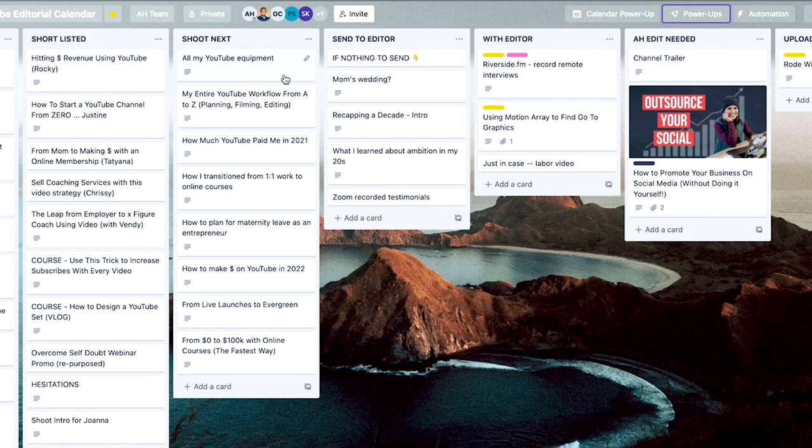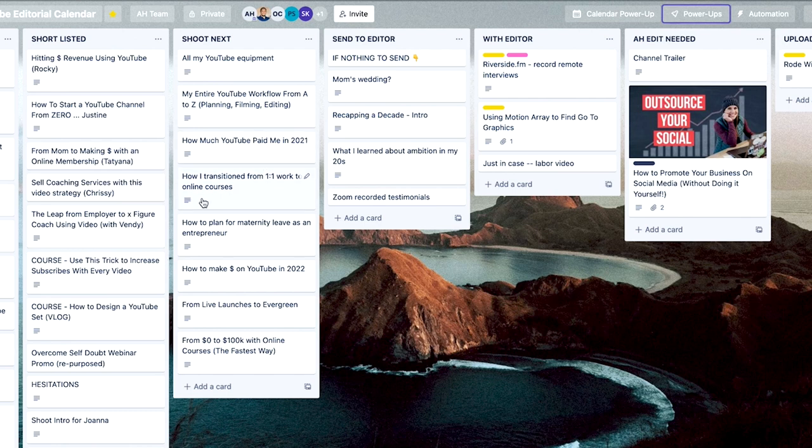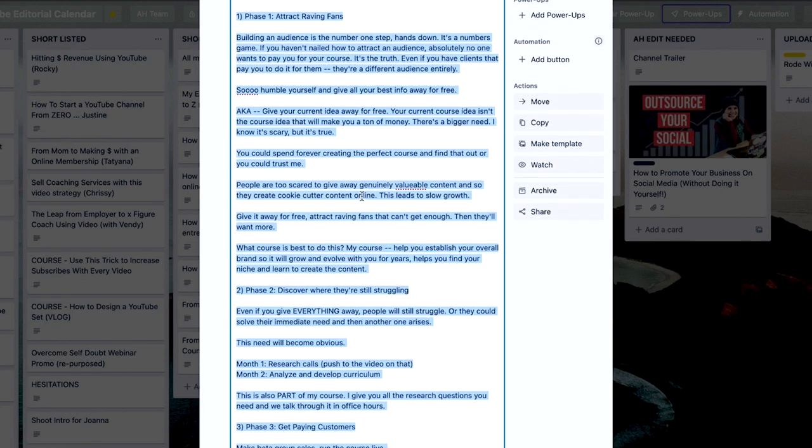Once I've done that, I hop into Trello where I organize all my ideas and start planning my scripts. You can see I have a 'shoot next' column with all the videos laid out of what I want to film. Within each video, I might have a loose outline of what I want to cover, or in some scenarios I might have a full script written out — it depends on the video topic and how much time I have to prepare. So sometimes I fully script, sometimes I outline. This is the step one process of planning my YouTube videos.